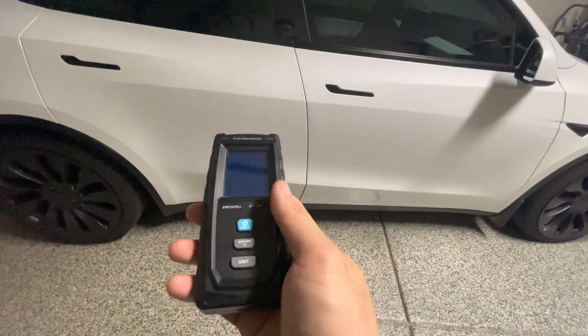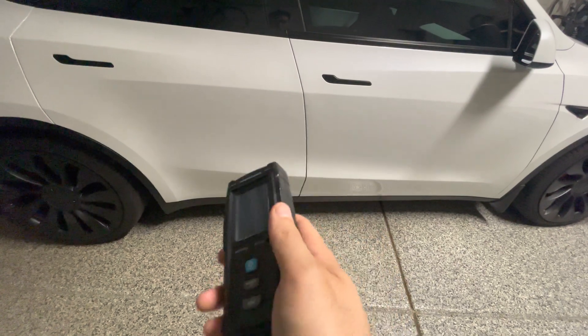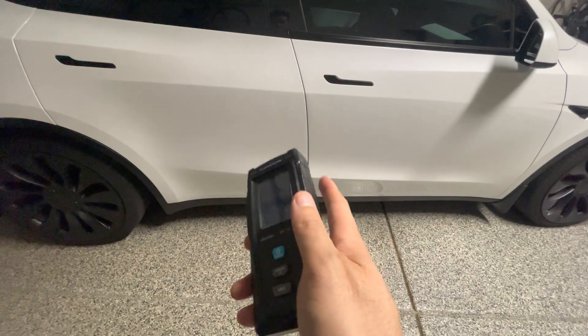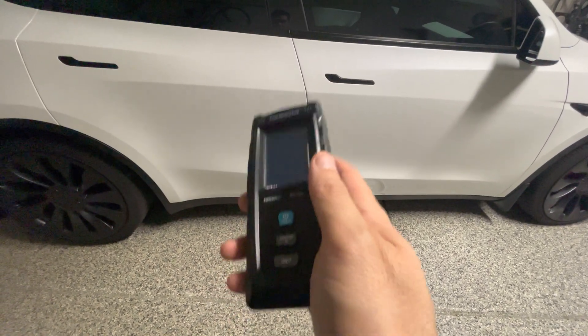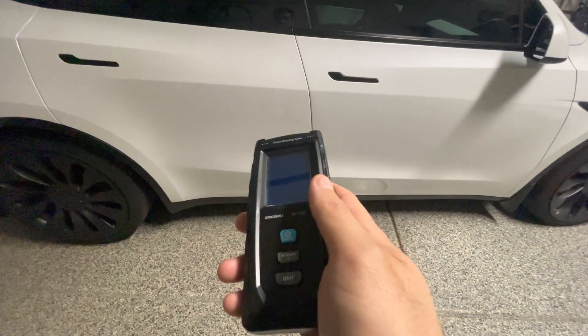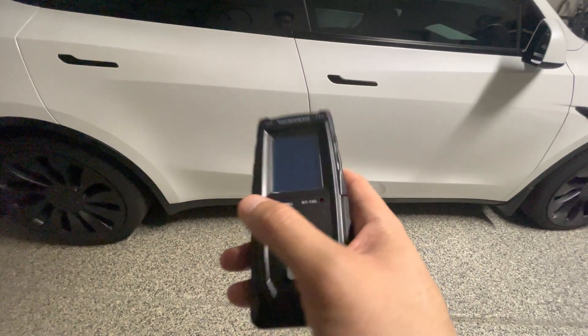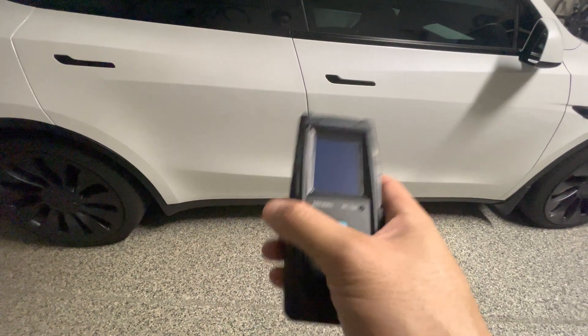Hey, how's it going? So I have an EMF reader here, and there have been articles over the years about electric vehicles emitting high amounts of EMF that could cause health problems, including being carcinogenic, causing cancer, damaging your cells, DNA, RNA.